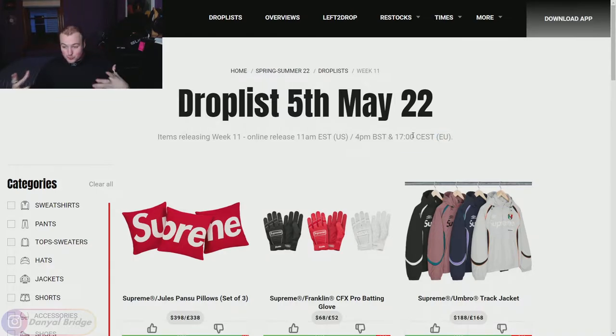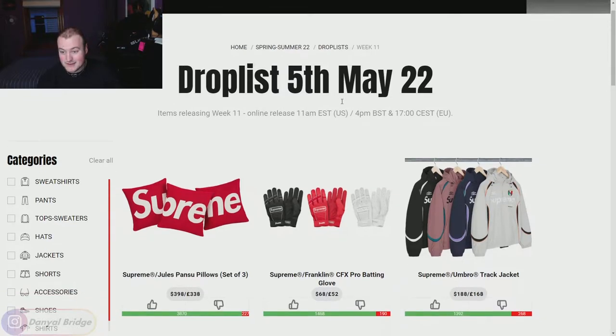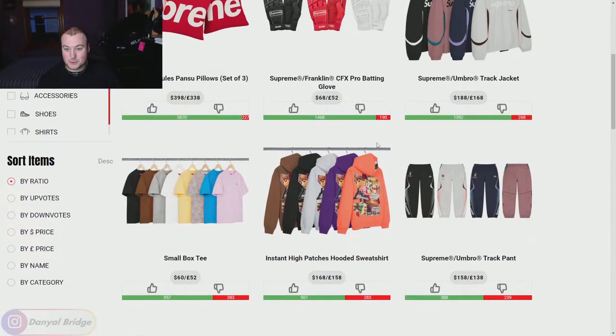Supreme Community unfortunately always forgets about the lovely people in Japan — they get it two days later. Japan gets it at 11am Japanese Standard Time on the Saturday. If you have any further questions about where it's dropping, drop them in the comment section below and I'll try and help you out the best I can.